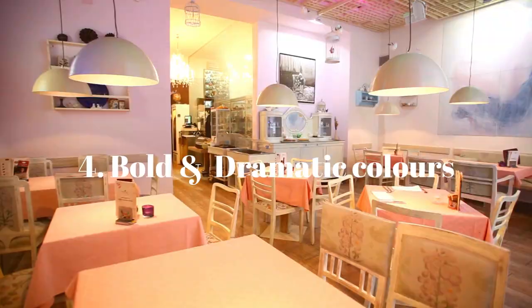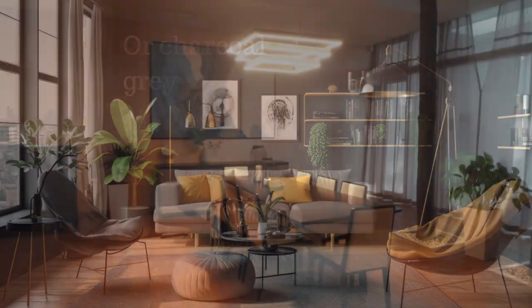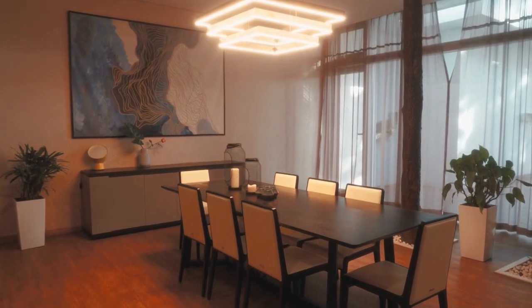Feeling adventurous? Let's talk about bold and dramatic colors. Rich hues like navy blue, deep emerald, or charcoal gray can really make your living room stand out. Just remember to balance the boldness with lighter furniture and accessories so it doesn't feel too overpowering.